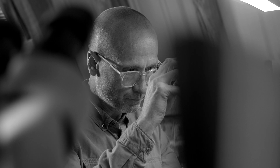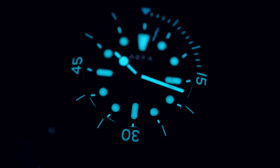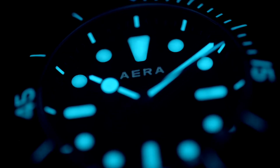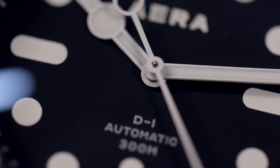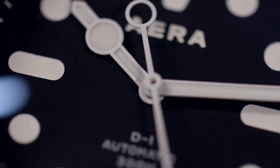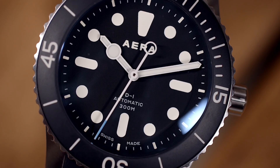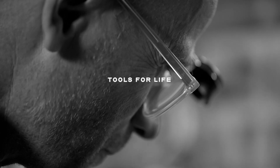Each style underwent a meticulous process with artisans delicately injecting by hand Swiss superluminova compound. A playful yet purposeful touch is found in the design of the second hand where the O on the tail elegantly sweeps over the A in error. This commitment to detail underscores our core values of precision and thoughtful design.